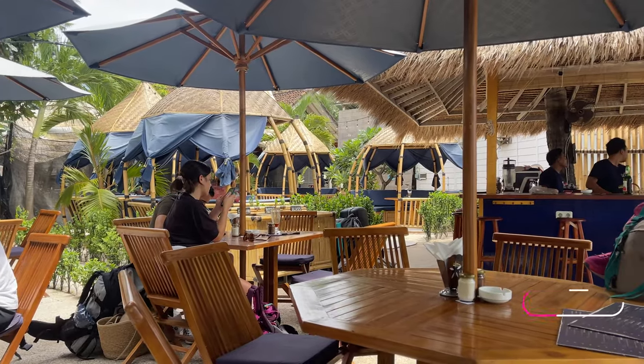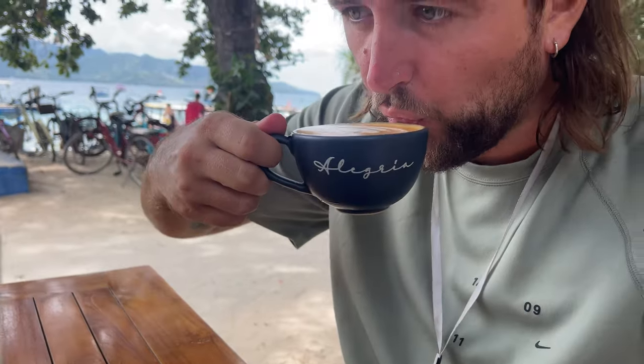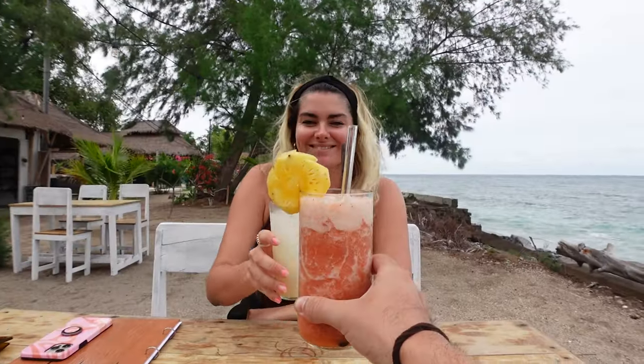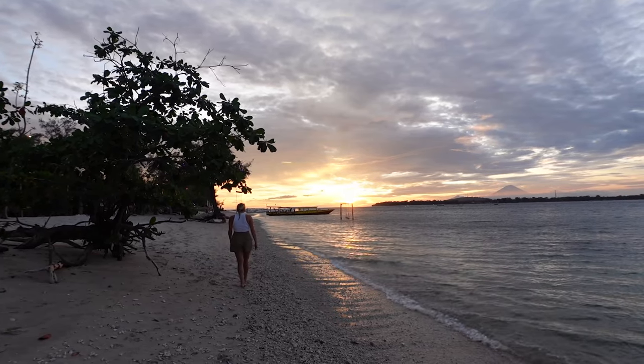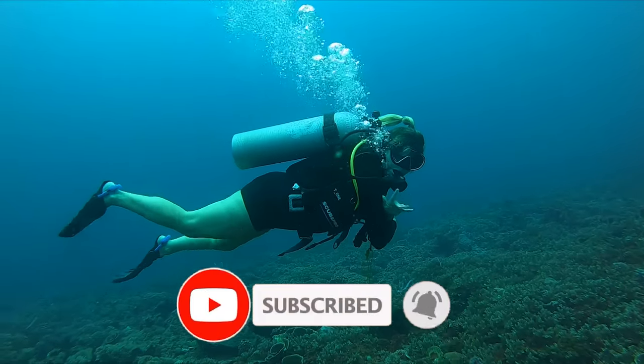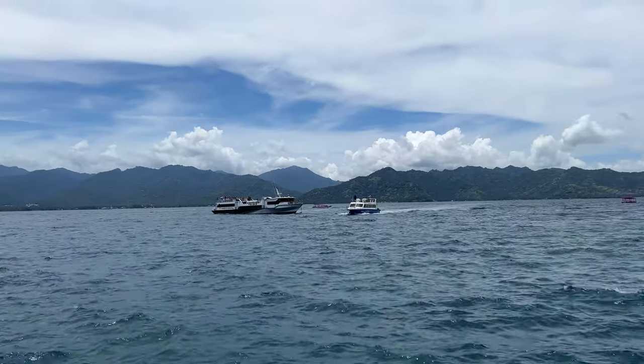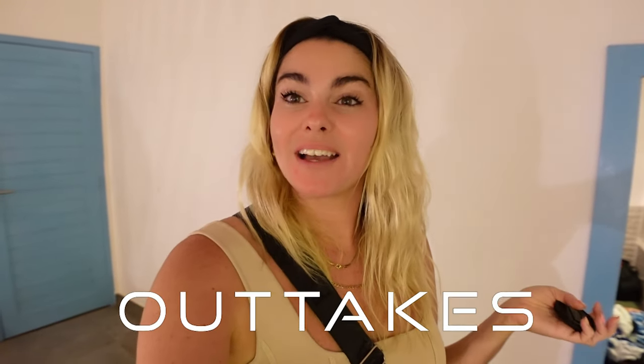We've come to Allegria for the final coffee as we wait for the boat to arrive. This is supposedly the best coffee on the island and it looks amazing. Thanks so much for tuning in to our Gilly Air vlog. If you like what we do then like, share and subscribe so that others can find us, and stay tuned for our next video which will be our final destination in Indonesia.